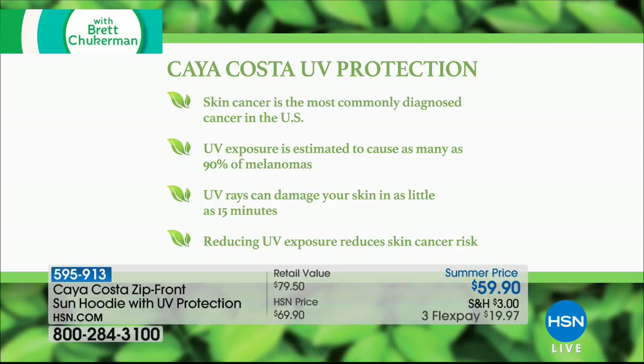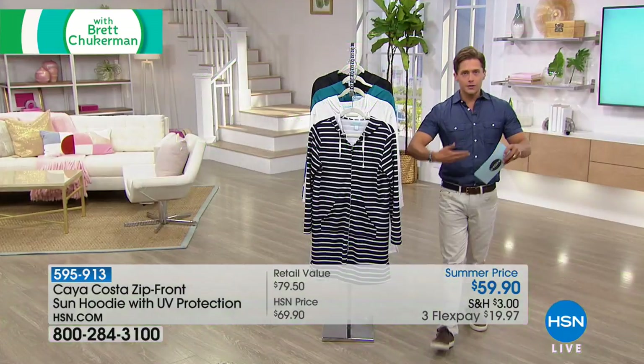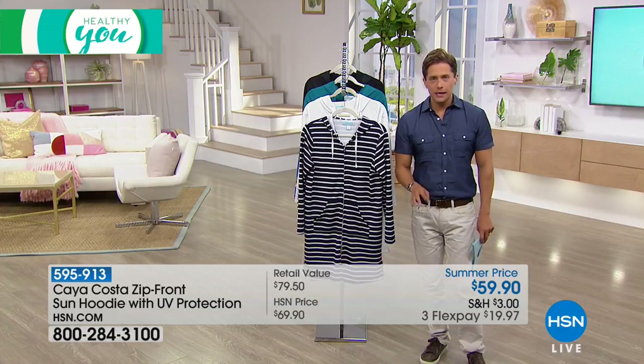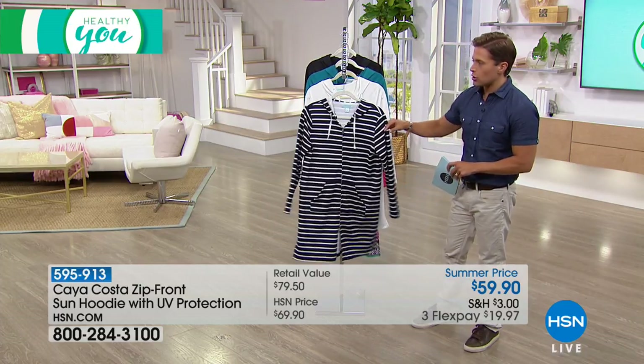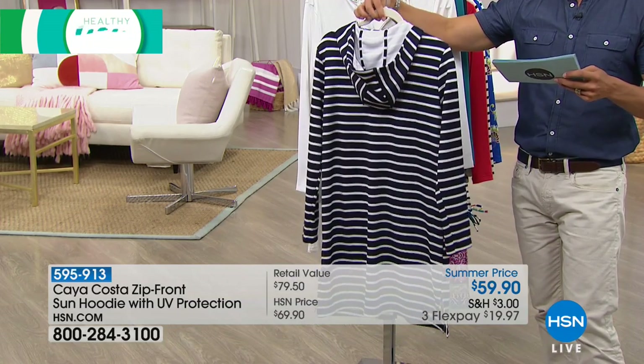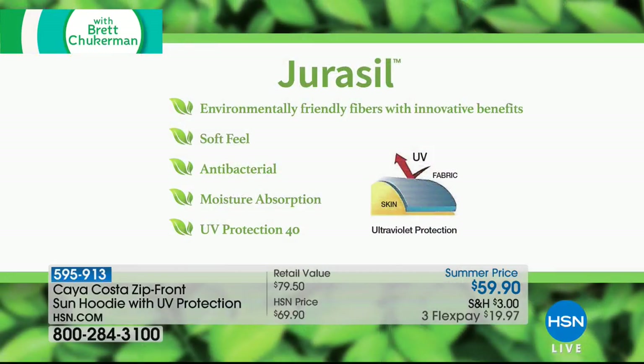This is the Kaya Costa Zip Front Sun Hoodie. It's a tunic style, so it goes down nice and low past your midsection — a perfect beach cover-up. When you're done with the bathing suit and want to protect your skin from harmful rays, this is a gorgeous, versatile summer hoodie with UPF 40 UV protection, soft eco-friendly fibers that are antibacterial and moisture-absorbing. Even when you're sweating after being at the park or a picnic, it will feel fresher and more comfortable on your skin.